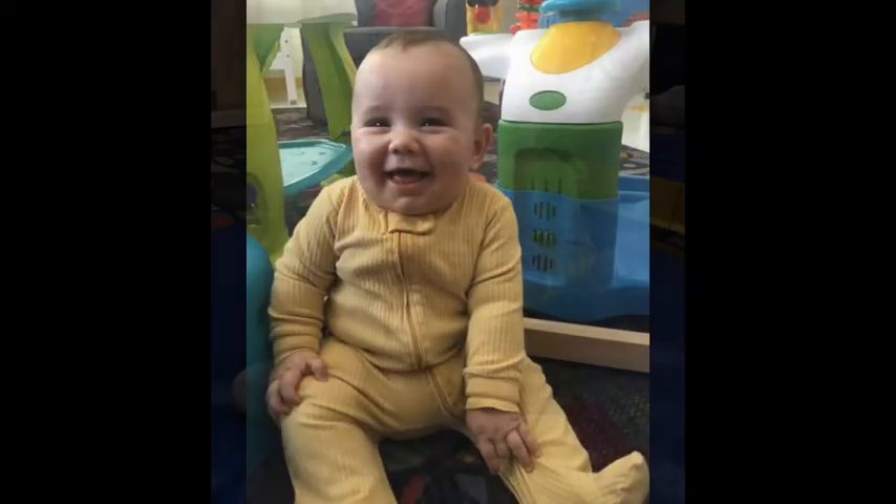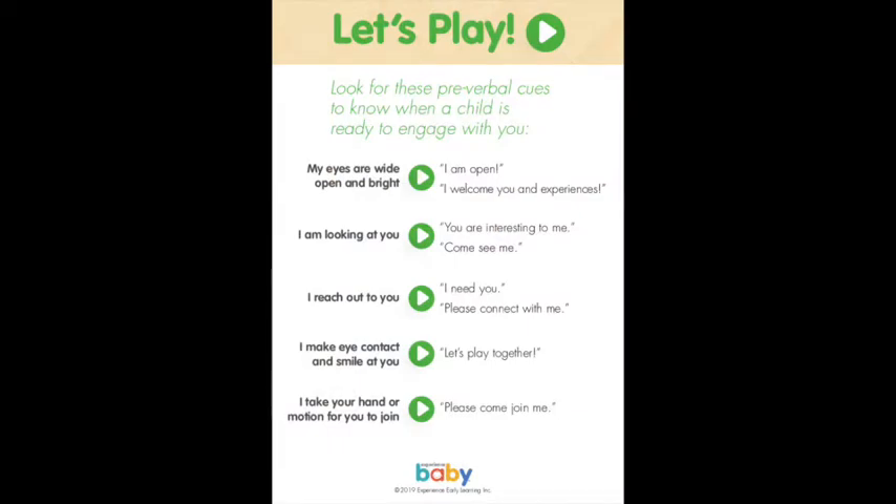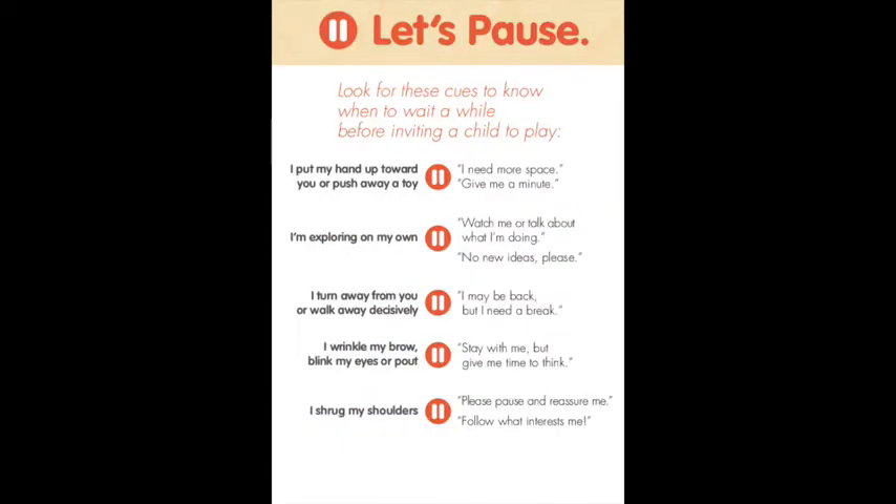Every day with Experience Baby might look a little bit different because we're focused on responsive teaching and following the cues of the baby. Keep your ready cue sheet nearby if you want a visual reminder.